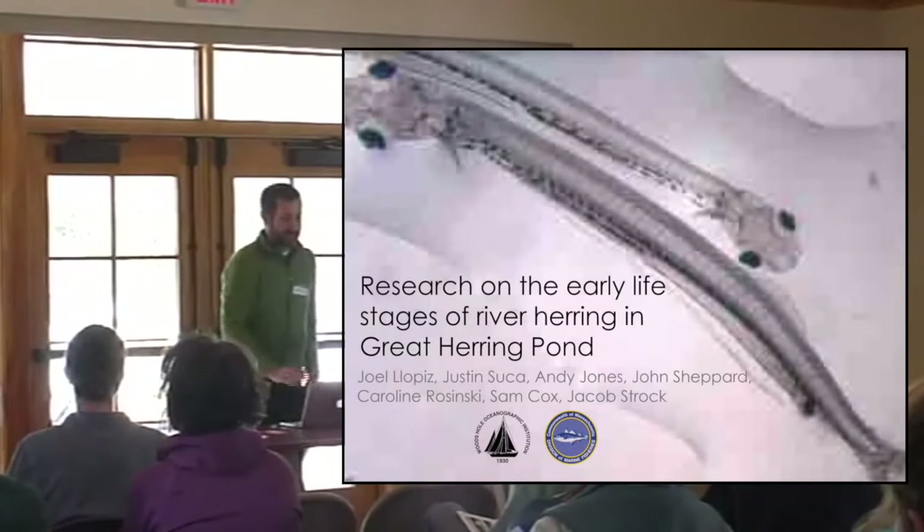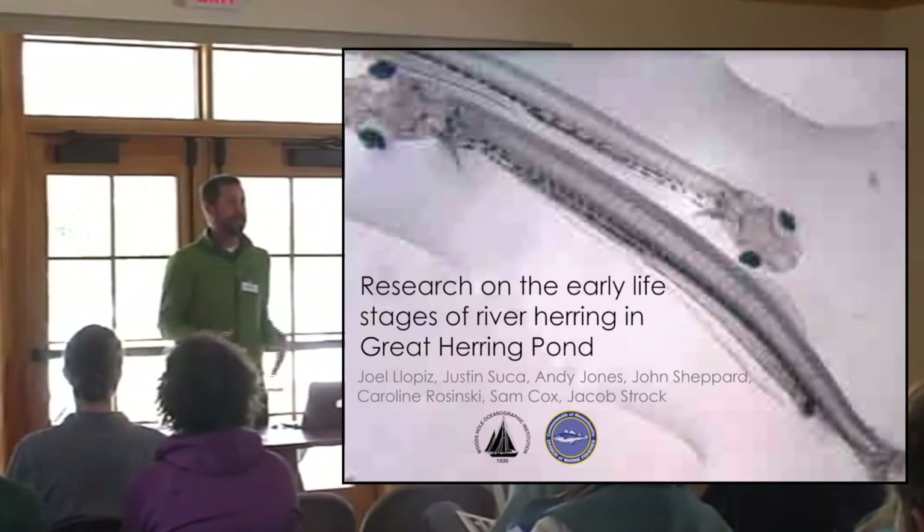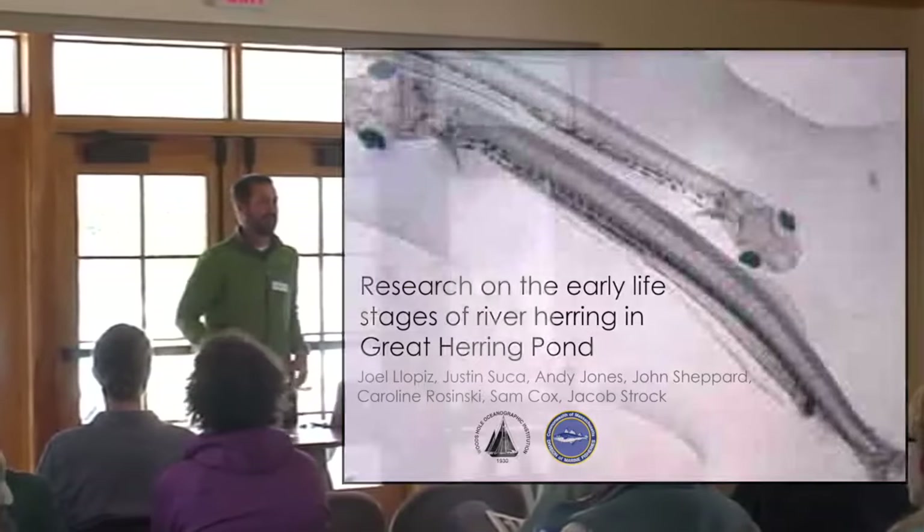Hi, everyone. Thanks so much for having me. It's a pleasure to be here and share what we're doing in our little science world with the community that it actually impacts.